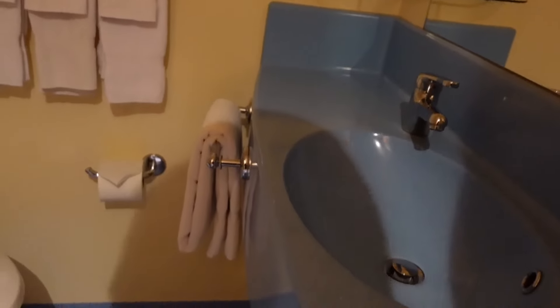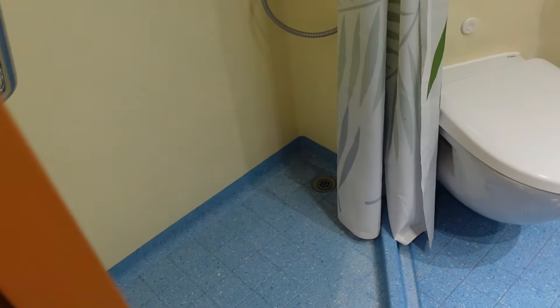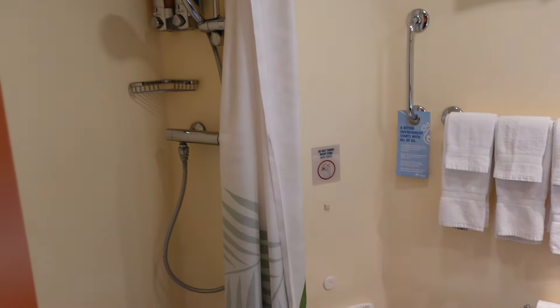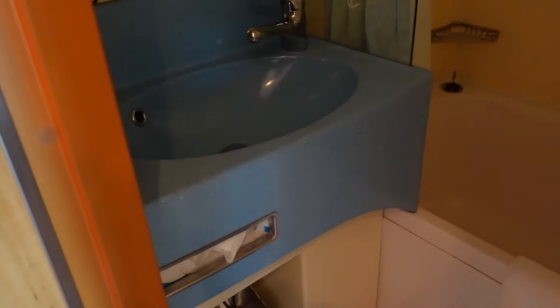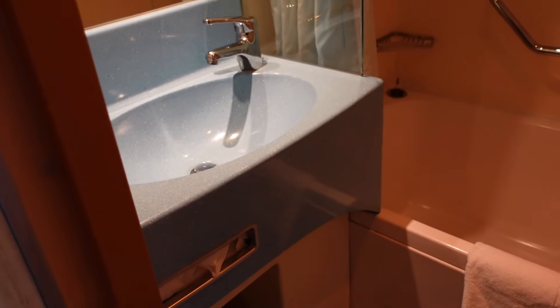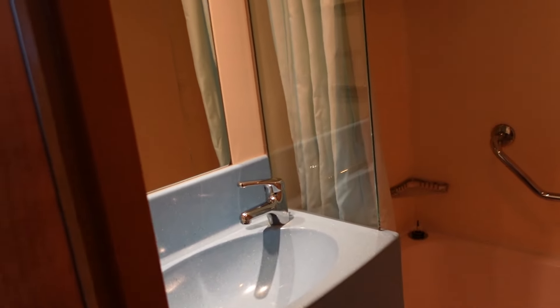We've got our bathroom here. There's a shower, a toilet, and a single vanity with a mirror. Actually, we have two bathrooms — one doesn't have a toilet, but we have two bathrooms. One has a tub and a sink; the other one has a shower, a vanity, and a toilet. Oh my gosh, that's so funny — we've never had that before, that's cool!